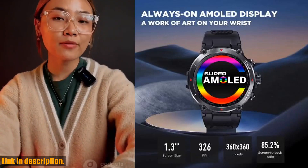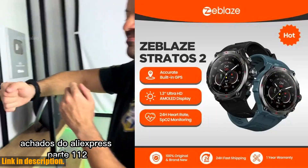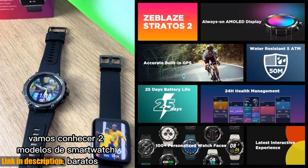First of all, let's talk about the AMOLED display. It is absolutely stunning, with vibrant colors and crystal clear visibility, making it incredibly easy to use in any lighting condition.